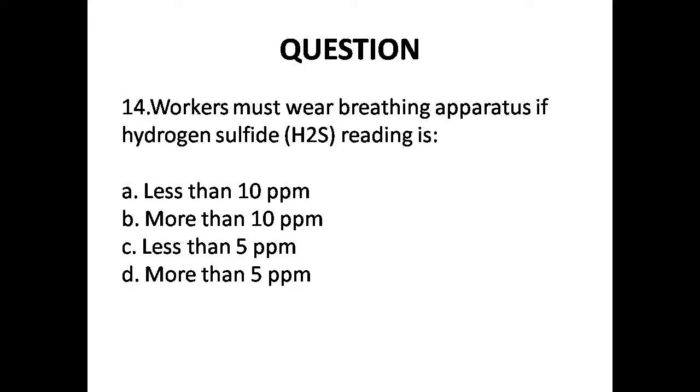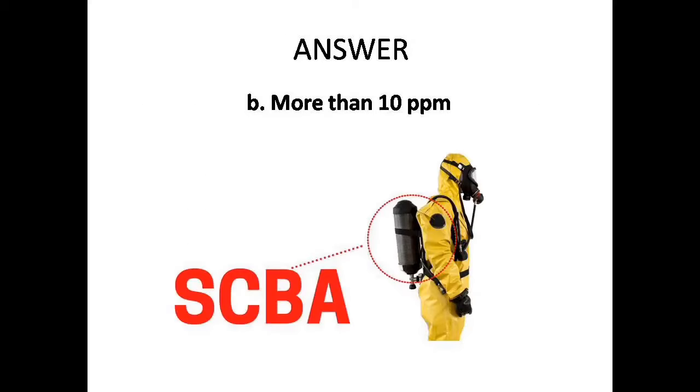Question 14: Workers must wear breathing apparatus if hydrogen sulfide reading is — Options are: A. Less than 10 parts per million, B. More than 10 parts per million, C. Less than 5 parts per million, D. More than 5 parts per million. Answer is Option B: More than 10 parts per million.